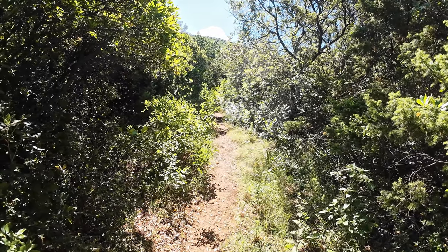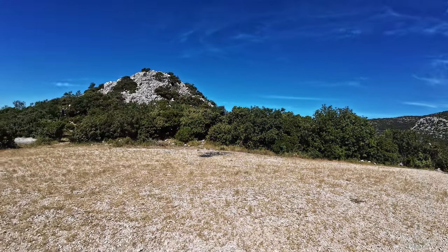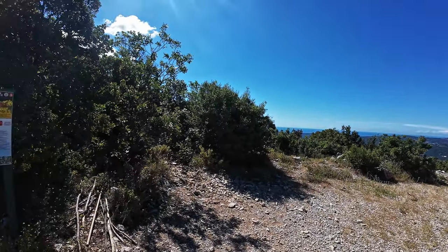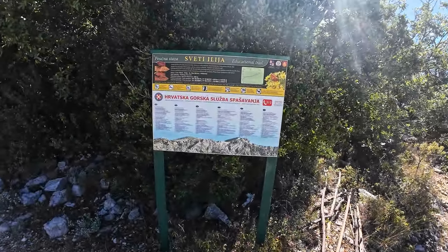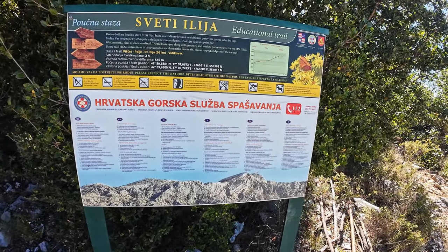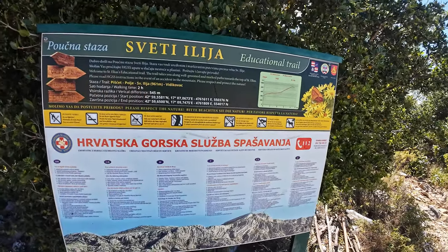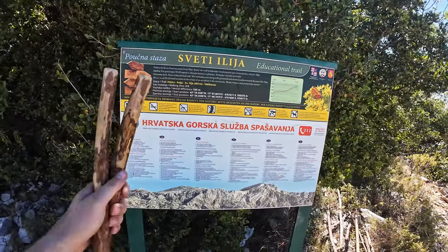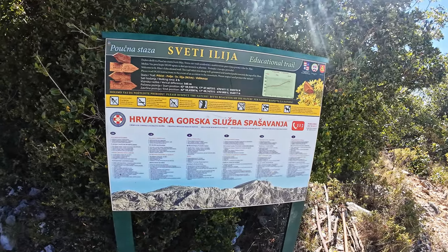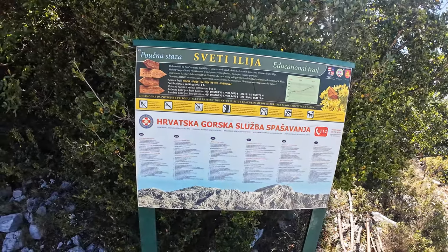Small hiking path — let's go. There's a huge roundabout or parking spot and an info table about St. Ilija. St. Ilija — 971 meters, two hours. 545 meters elevation hike.